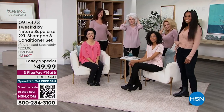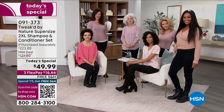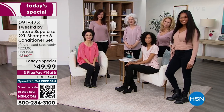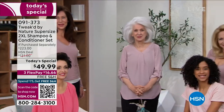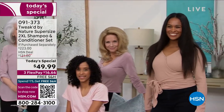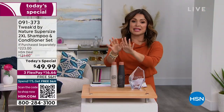All right, ladies — I love seeing this. All different hair types, hair textures, hair lengths, hair colors. Every single one of these women has beautiful, healthy-looking, voluminous hair. And that is all thanks to the world launch of the brand new formulation of Dennis Simeone and Tweaked by Nature's famous shampoos and conditioners.